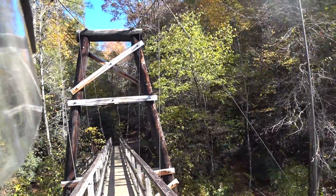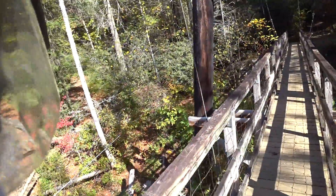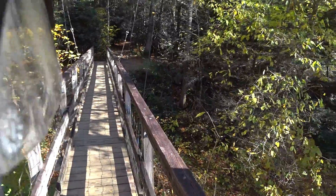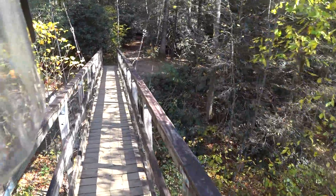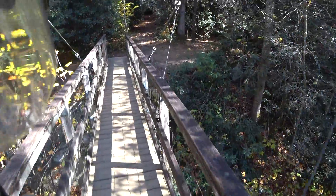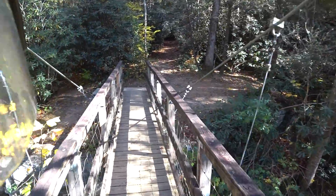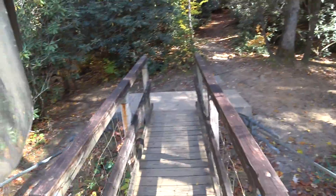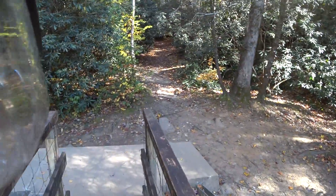This is the Benton McKay Trail. I think there are parts of this trail that come pretty close to the Appalachian Trail, because the Appalachian Trail is right around here itself. Springer Mountain is not far from here.